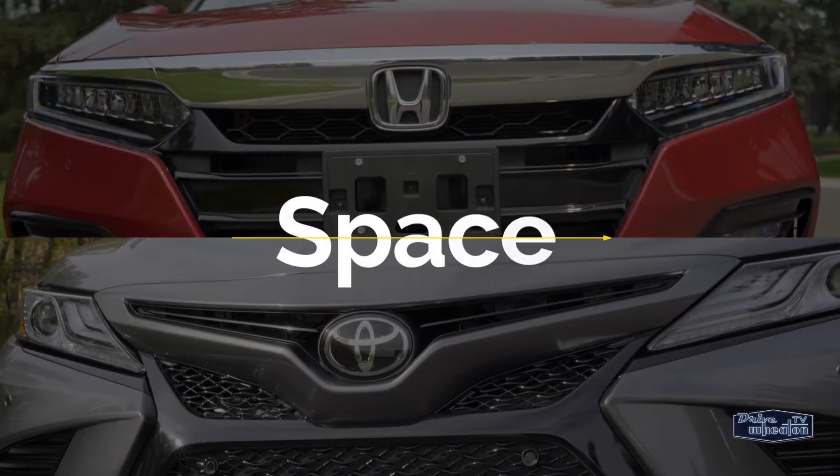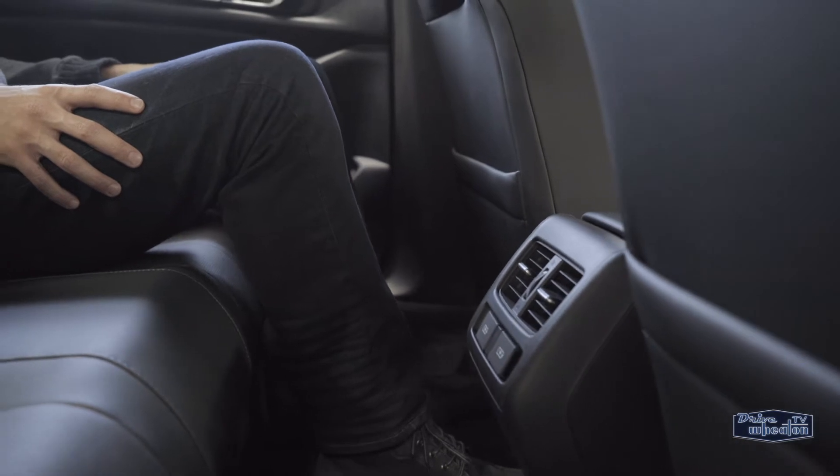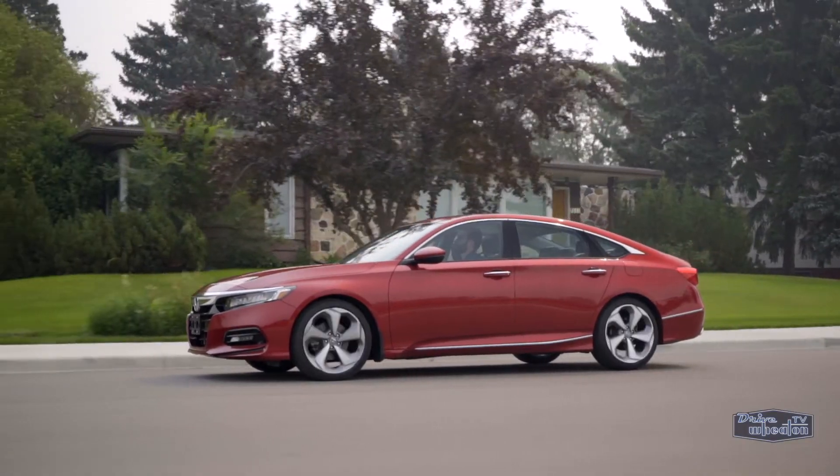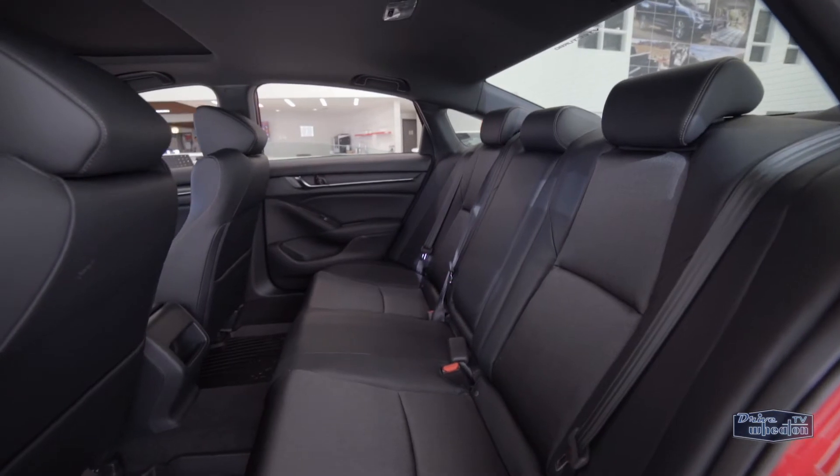The two sedans are very similar in terms of space, except in the back. The Accord has way more legroom and space due to its recently increased wheelbase. This means getting a car seat in and out will be less of a hassle in the Honda.